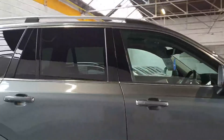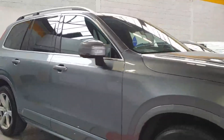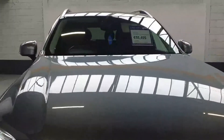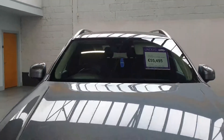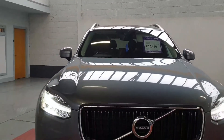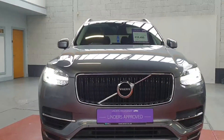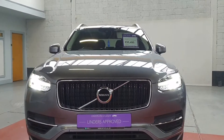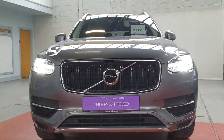There are lots of little extras on this car which cost a fortune when ordering new, so you save a lot on accessories buying it secondhand. So that's our 2017 T8 Momentum Volvo XC90 in grey metallic. We'll take any cars in trade, we have really low finance rates available through Eugene in our finance department, and if you'd like to arrange a test drive or get a quotation, just give us a shout at Linders in Chapel Izard.